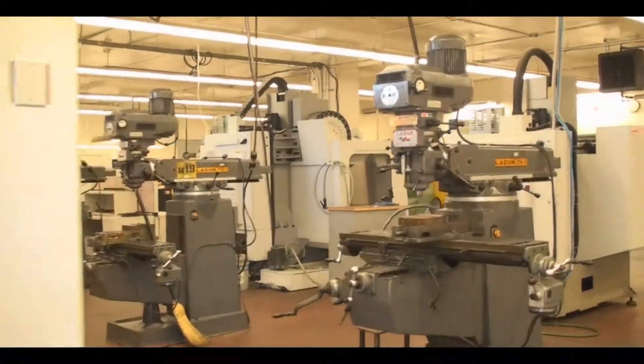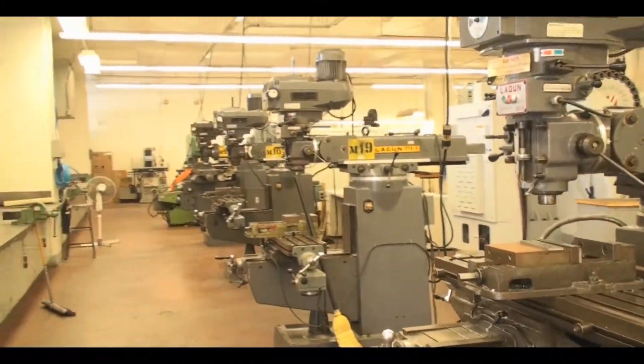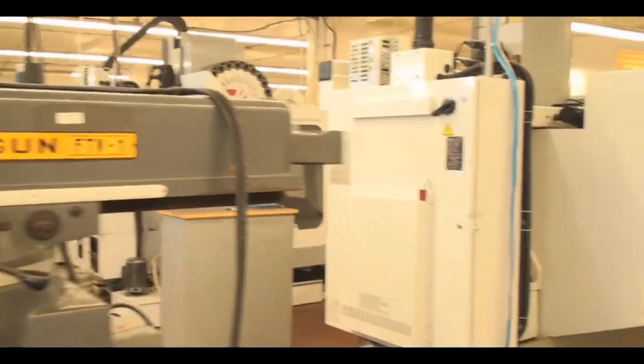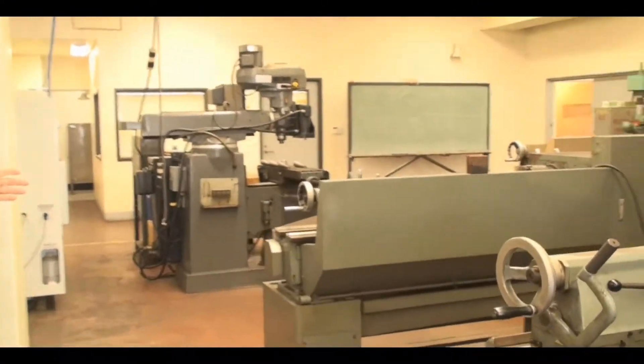When you come in the door, you can see that we still have some conventional machines. We need those for squaring workpieces and doing small rework parts, like a lot of companies have. And on this section we have our conventional lathes.